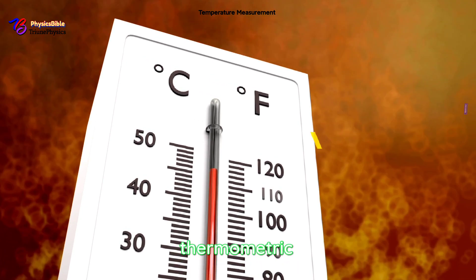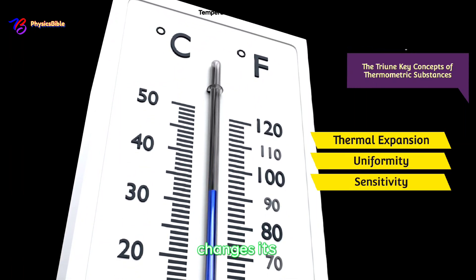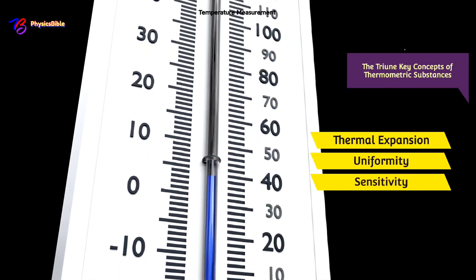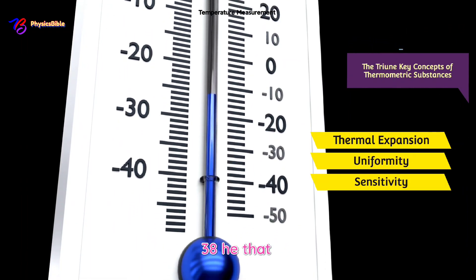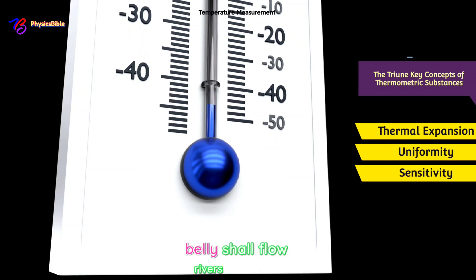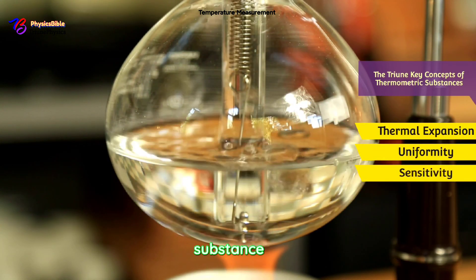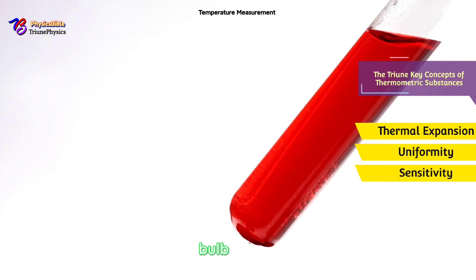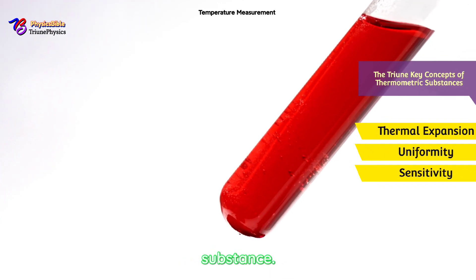Here are the big ideas behind thermometric substances. Number one: thermal expansion. A thermometric substance changes its volume with temperature. This thermal expansion is easy to measure and predictable. As John chapter 7 verse 38 says: 'Out of his belly shall flow rivers of living water' — out of the bulb, where the thermometric substance is situated, there is a rise in level when heat is applied.